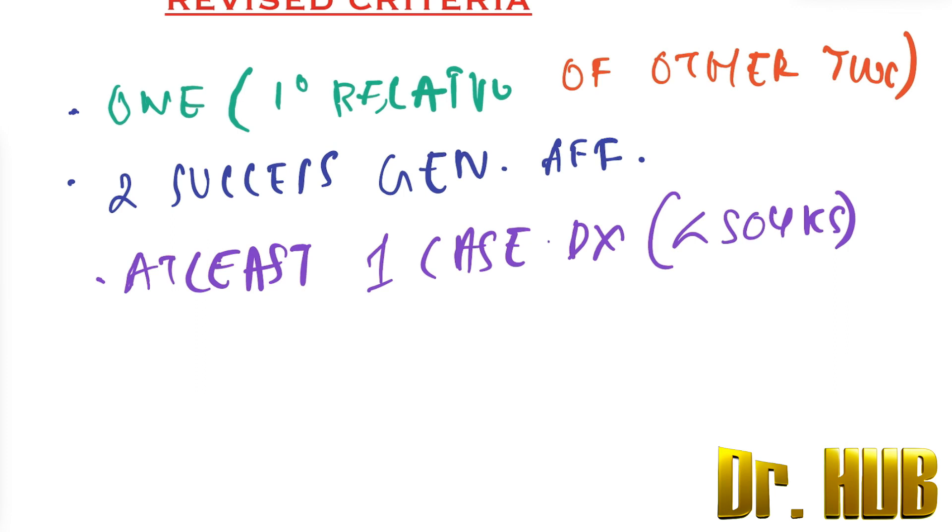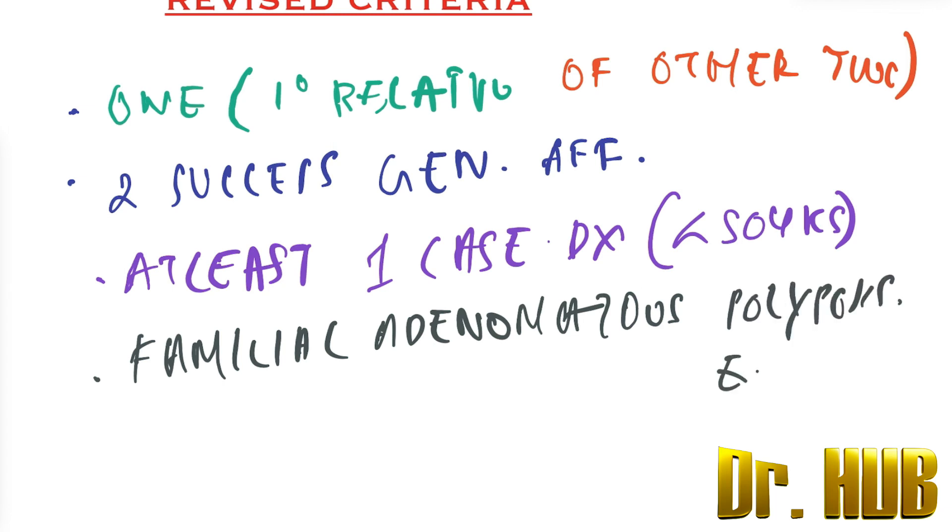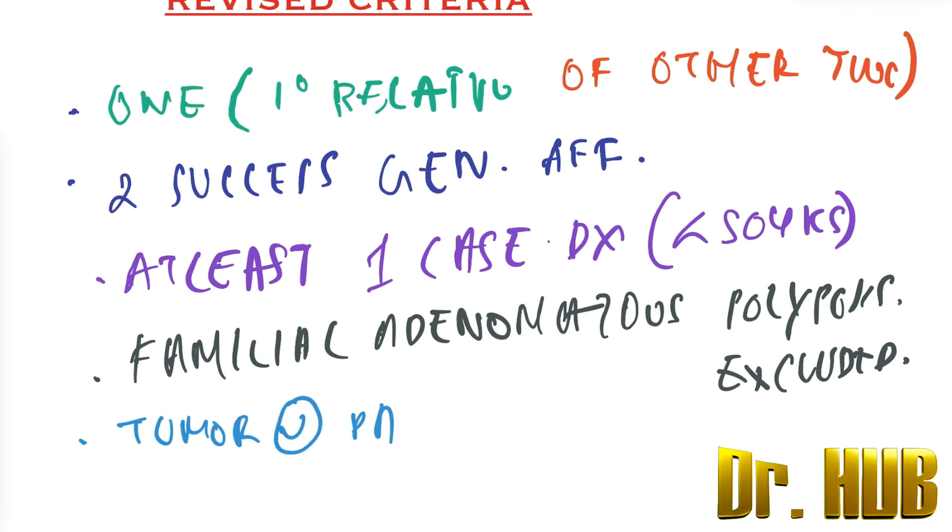Familial adenomatous polyposis must be excluded. Additionally, there are tumors which are verified by pathological examination.